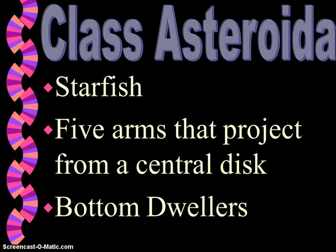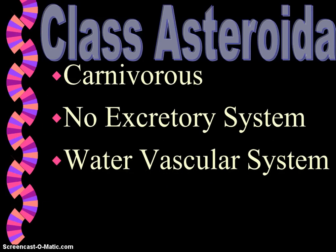We're going to be dissecting the starfish or sea star — this is class Asteroidea. There are five arms that project from the central disc. They are primarily bottom dwellers and they move using their tube feet, which are located on the lower side of their rays. They are carnivorous. They will push their stomachs outside their body to surround a food organism. The digestive tract will secrete juices that begin digesting the soft body of the mollusks or clam within its shell. They don't have an excretory system, so waste will diffuse from their cells into the coelomic fluid and then go out the body through the tube feet.